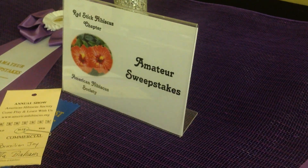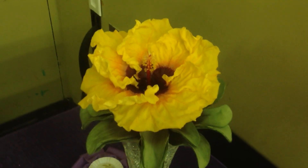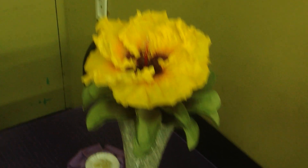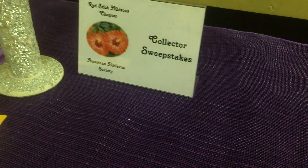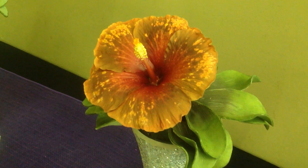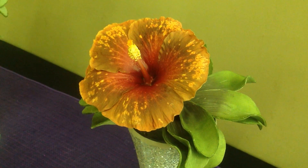Now we're at the Sweepstakes — the award for the most gold ribbons in a category. For Amateur, Shella Baham entered PM Brazilian Joy, a nice colorful bloom with a lot of ruffles. For the Collector Sweepstakes, our friend Stefan Callaghan took the most gold ribbons. He chose Princess Ascana as his sweepstakes entry — it's a really pretty bloom.